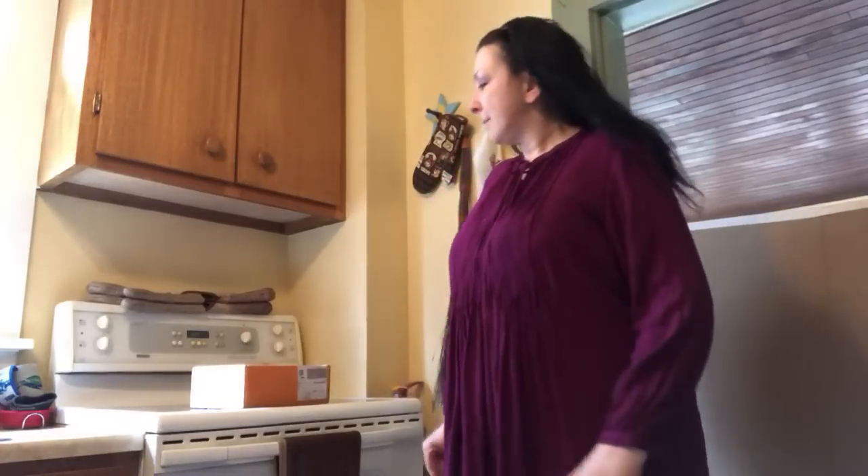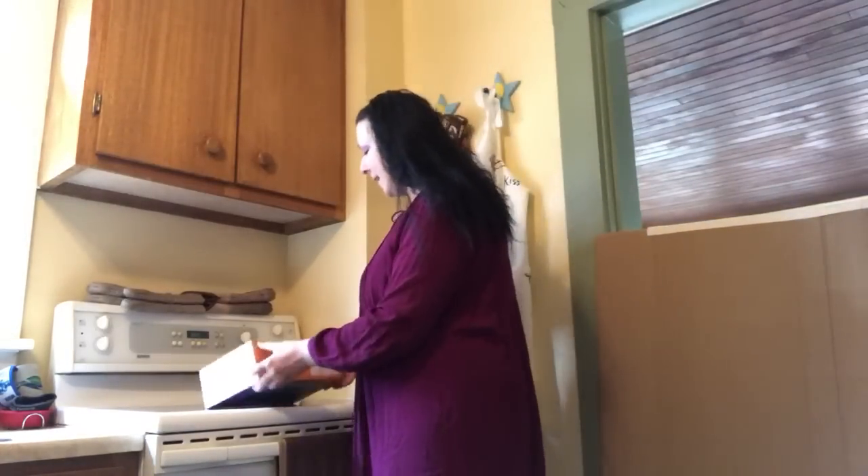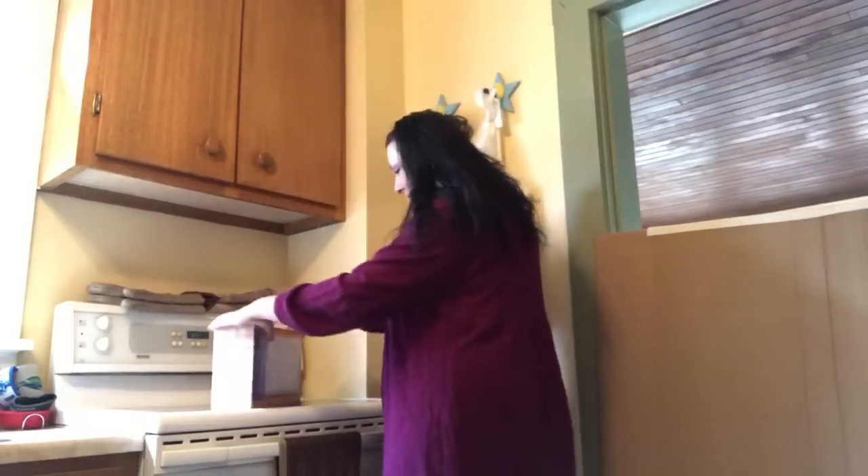Hi everybody, it's author Claudette Melanson. I'm here to do June's keto crate, which I just got today. I'm on the ball getting this one done. I'm just gonna get my other videos posted, so let's crack this keto crate open.